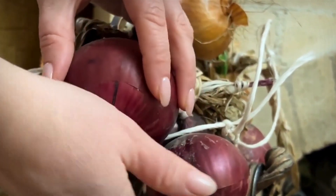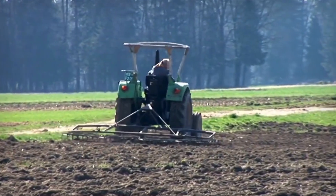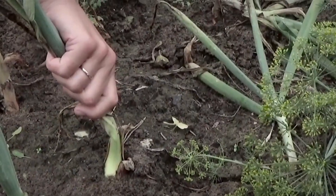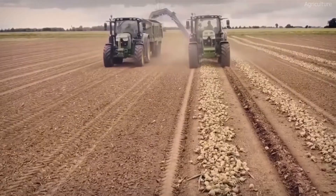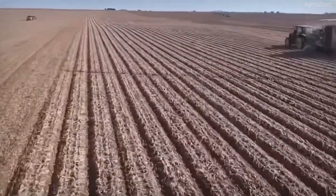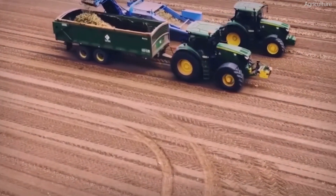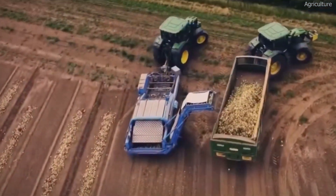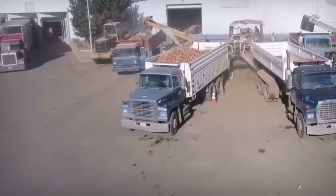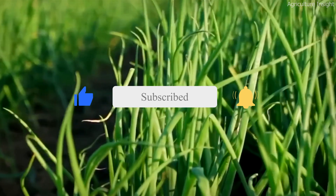Harvesting 7.9 billion pounds of onions each year is a monumental task that requires precision, innovation, and hard work. From using the right seeds and advanced irrigation systems to employing AI-powered pest management and high-tech harvesters, American farmers have mastered large-scale onion production. With continuous advancements in agricultural technology, robotics, and sustainable farming practices, the onion industry is set to become even more efficient in the future. The next time you chop an onion in your kitchen, take a moment to appreciate the incredible journey it took to reach your table. If you liked this video, please hit the like and subscribe button for more. Thanks for watching.